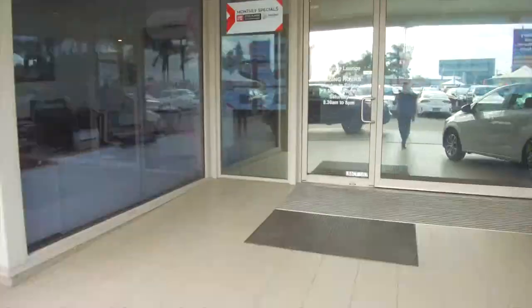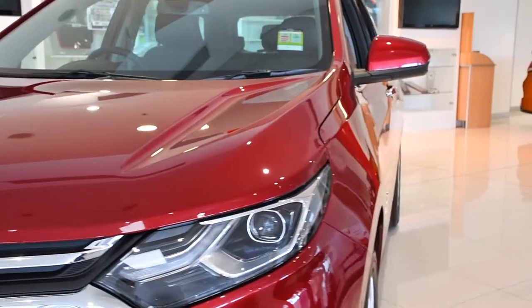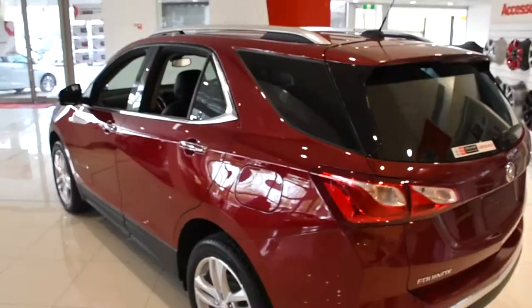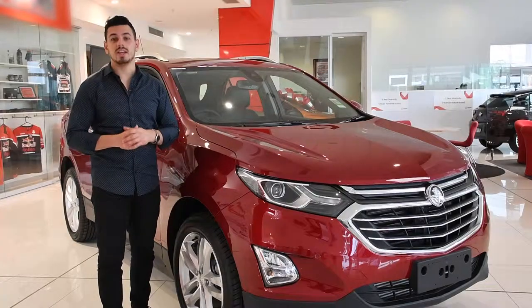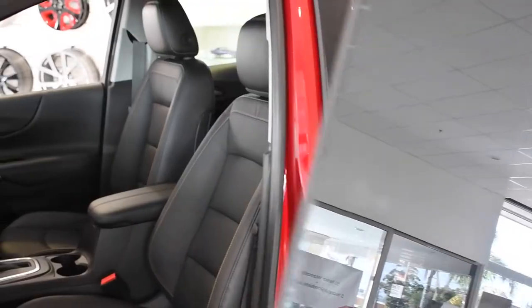Hi there, Nando here at Gary & Warren Smith Holden. Today we're taking a look at the all-new, all-purpose Holden Equinox LTZ. The Equinox is a serious contender in the medium-sized SUV market, thanks to its style, sophistication and superior safety features — it's the SUV that really stacks up.